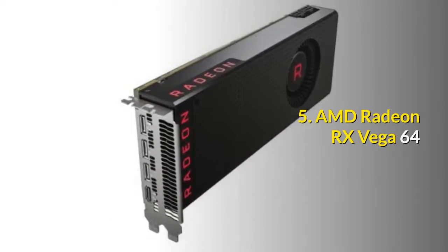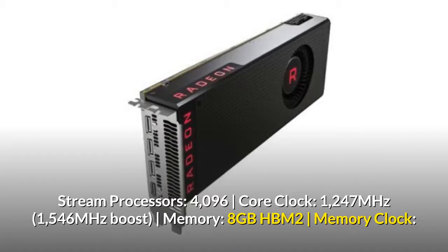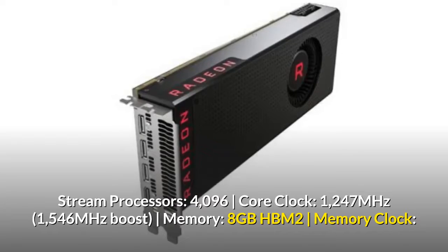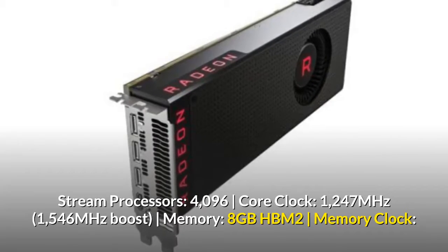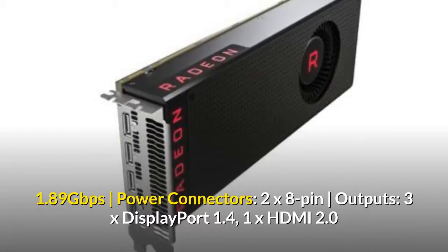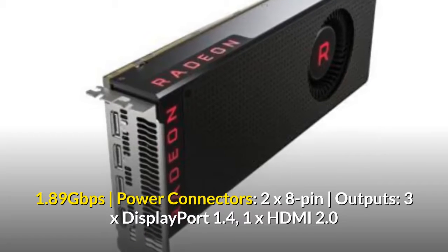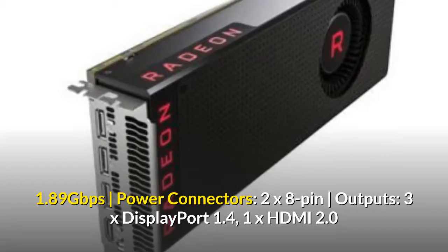5. AMD Radeon RX Vega 64. Stream Processors: 4096. Core Clock: 1247 MHz, 1546 MHz Boost. Memory: 8GB HBM2. Memory Clock: 1.89 Gbps. Power Connectors: 2x8 Pin. Outputs: 3x DisplayPort 1.4, 1x HDMI 2.0.